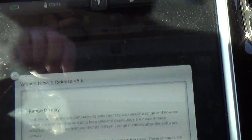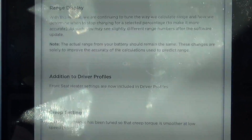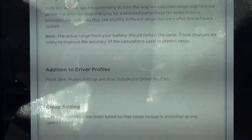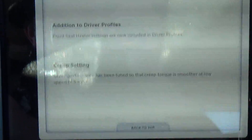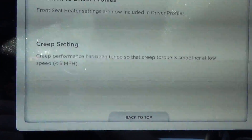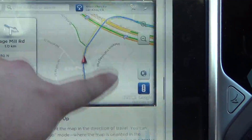Additional driver profiles — front seat heater settings are now included in driver profiles. Apparently that means if I select my profile and I have the seat heater saved, it'll come on automatically. I'll take manual, but I guess for those of you in Canada, that might be convenient. Creep setting — creep performance has been tuned so creep torque is smoother at low speeds, under five miles an hour. I have not noticed any difference.